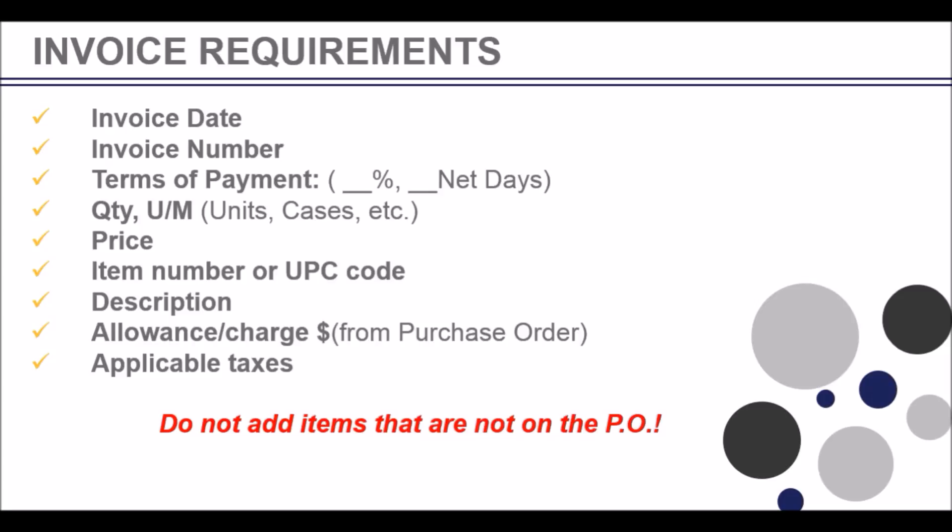Let's go through the invoice requirements. Your paper invoice from your accounting system must have the following information for us to populate a compliant invoice. We will require the following fields: invoice date, invoice number, terms of payment, quantity and unit of measure. Please try to invoice in the order the items appear on the purchase order. Price, item number or UPC code, description.